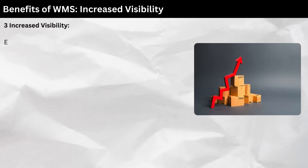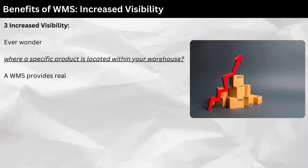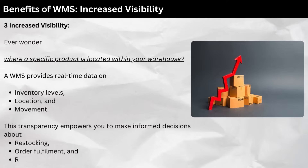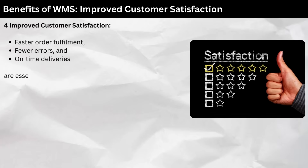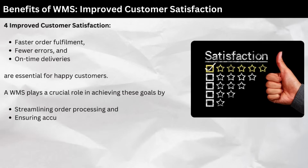Three: increased visibility. Ever wonder where a specific product is located within your warehouse? A WMS provides real-time data on inventory levels, location, and movement. This transparency empowers you to make informed decisions about restocking, order fulfillment, and resource allocation. Four: improved customer satisfaction. Faster order fulfillment, fewer errors, and on-time deliveries are essential for happy customers. A WMS plays a crucial role in achieving these goals by streamlining order processing and ensuring accurate picking and packing.